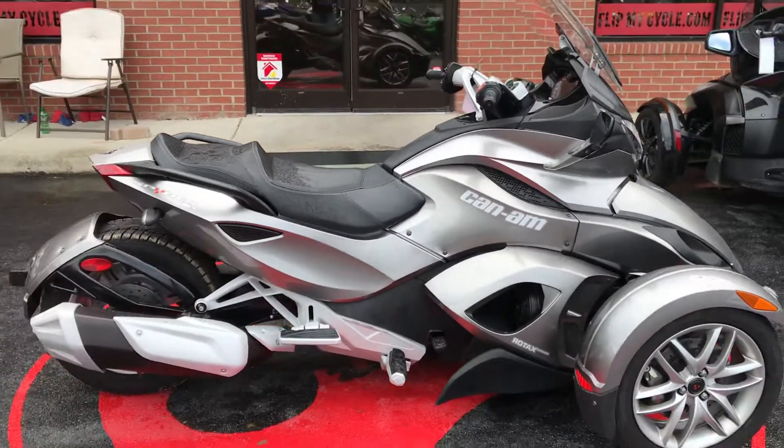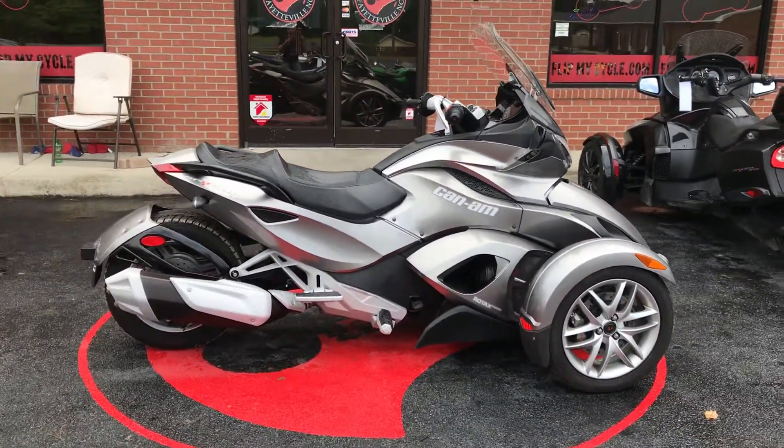So if you're interested in this Can-Am, come on down and see us and let's make a deal.